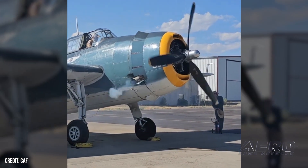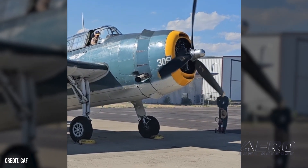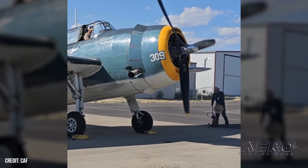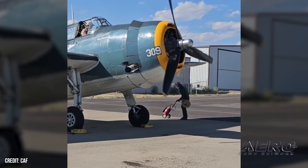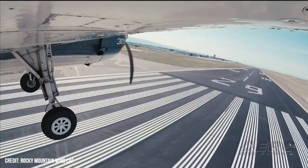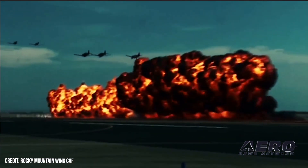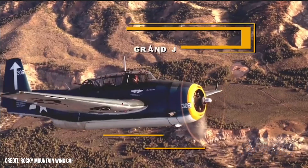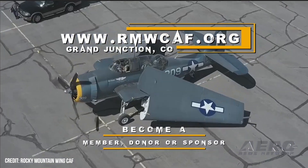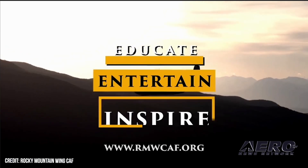The CAF Rocky Mountain Wings Avenger was delivered to the U.S. Navy in June of 1945 and did not see combat service in World War II. Rather, the aircraft served with the VT-17 Fishhawks Torpedo Squadron until 1947, then transferred to VT-82 Devil's Advocates Torpedo Squadron before being allocated to the Royal Canadian Navy in 1950 via a lend-lease program. During its Canadian tenure, the Avenger performed anti-submarine warfare duty aboard the RCN aircraft carrier HMCS Magnificent.